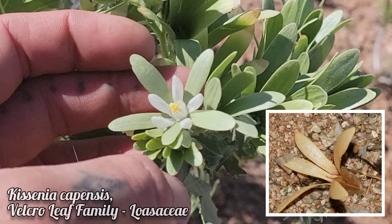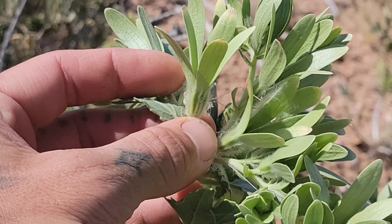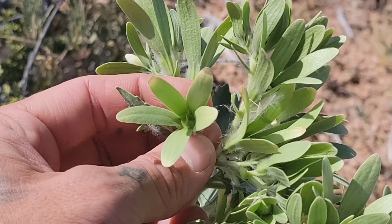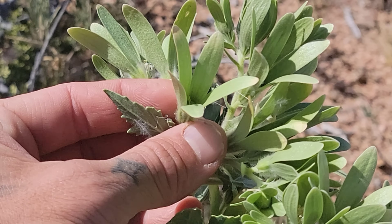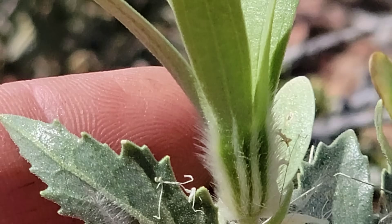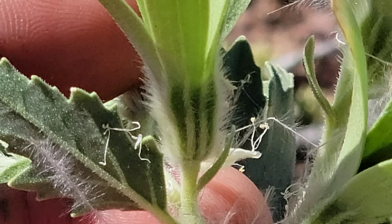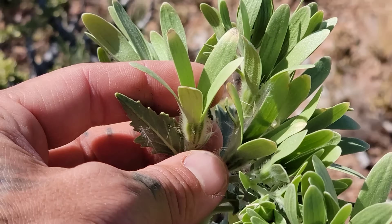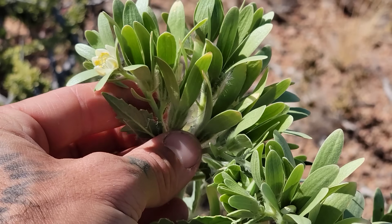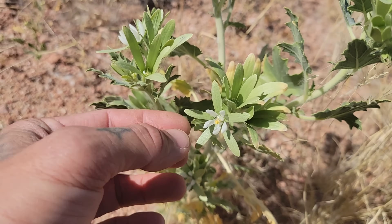The sepals form these little helicopter appendages for the fruit, so the fruits are wind-dispersed. You can see some maturing right there. This is Ksenia capensis, and you get one other species in this family up in Arabia and the Middle East. Notice all the trichomes. Again, Loasaceae — you get Loasa in South America and Menzelia in North America.